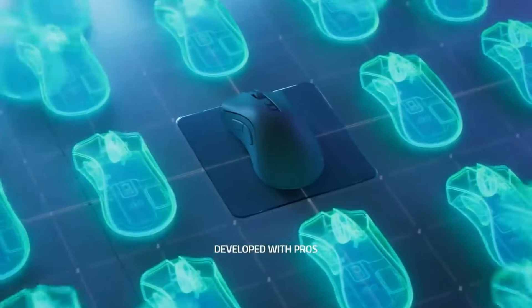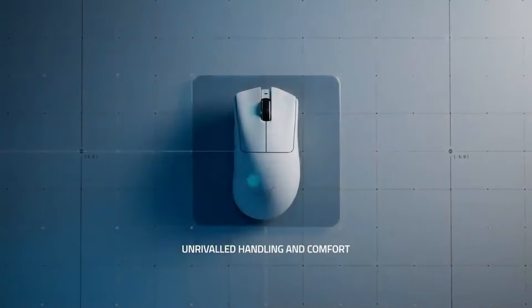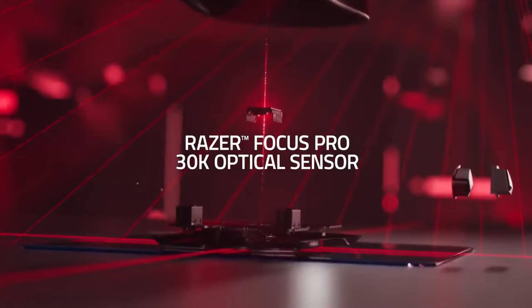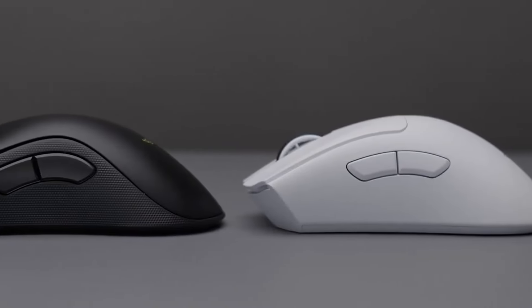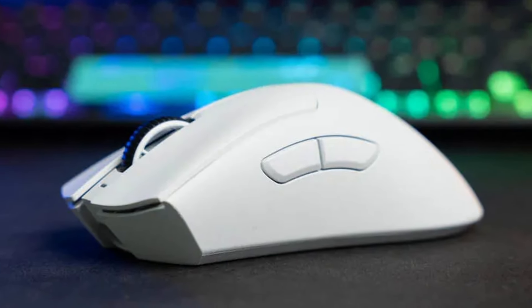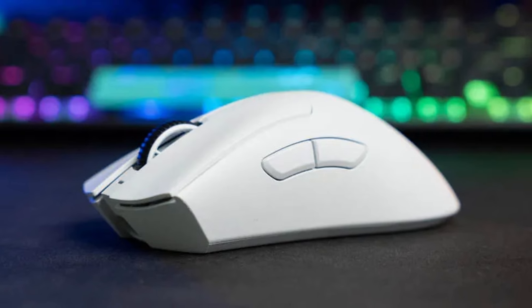Wireless Wizardry: the Deathadder V3 Pro cuts the cord without compromising performance. Razer's HyperSpeed wireless technology boasts a super-low latency connection, ensuring your commands register instantaneously. Gone are the days of worrying about cable drag or limitations on your movement. The Deathadder V3 Pro grants you the freedom and responsiveness you need to dominate the competition.